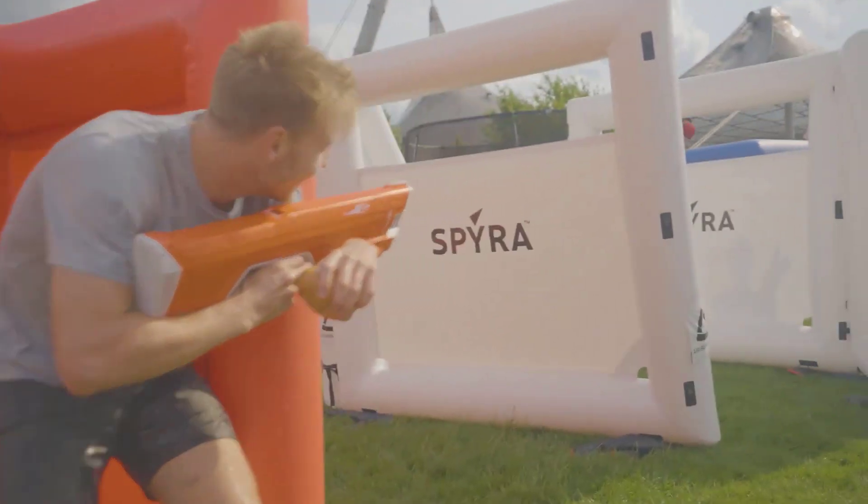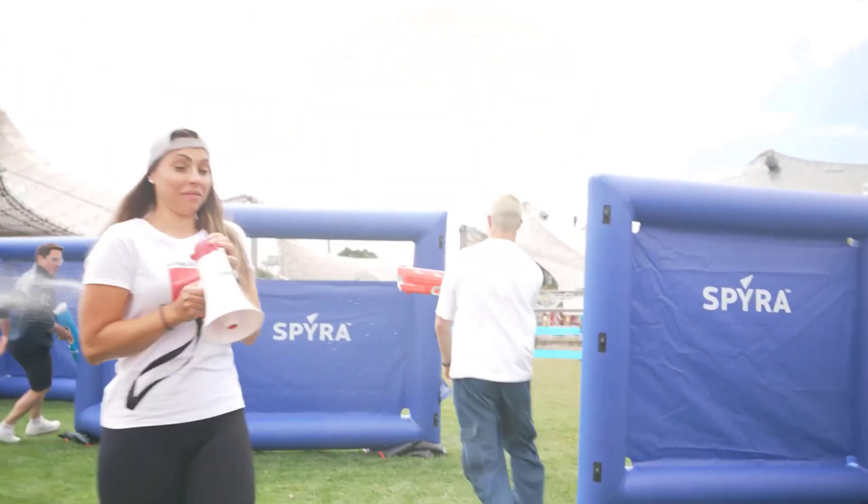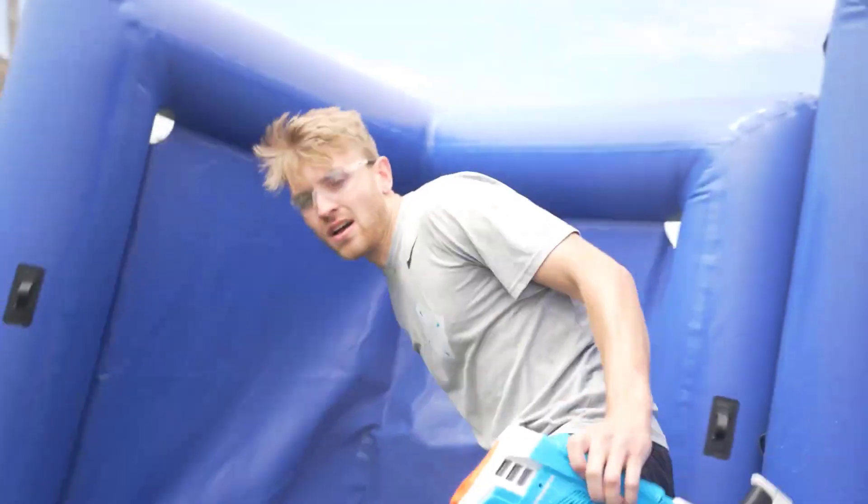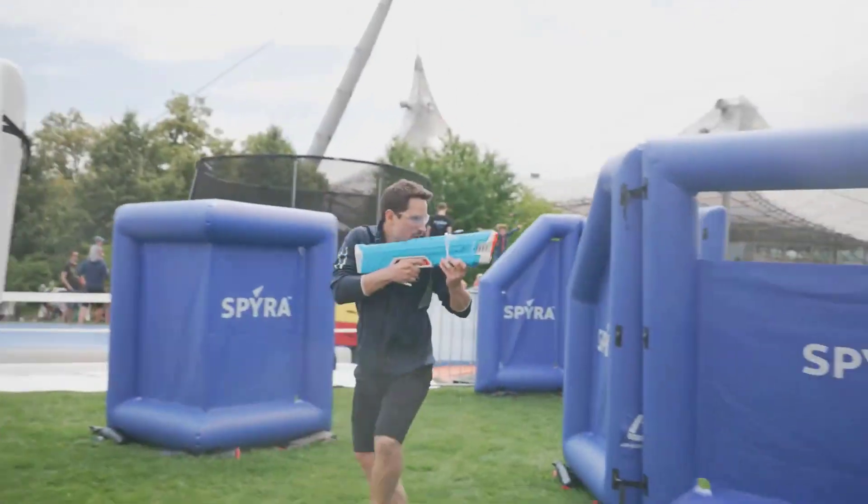Thanks to the tactical display, you're always updated with the remaining tank volume, the number of shots available, and the battery status. So get ready to set up an arena and have the most memorable water battle of your life.